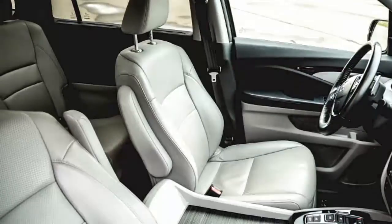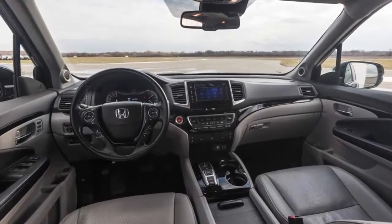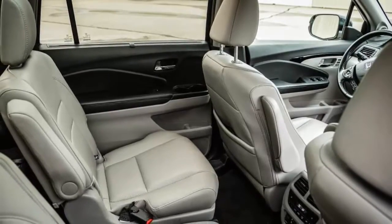Outstanding for a 4,351-pound vehicle. Honda redesigned the Pilot's 3.5-liter V6, now turning out 280 horsepower and 262 pound-feet of torque for this generation. Cheaper Pilots back that with a 6-speed automatic, while the up-level Touring and Elite trims get a 9-speed.